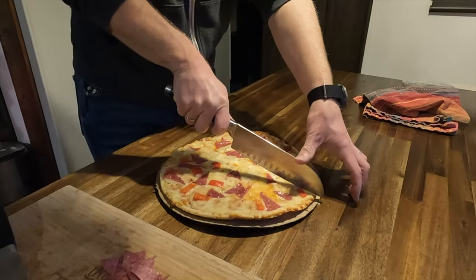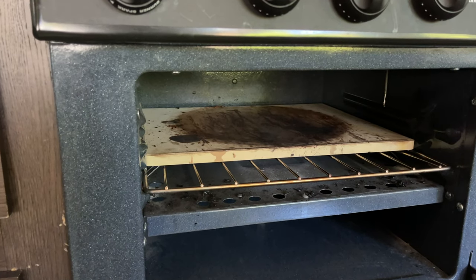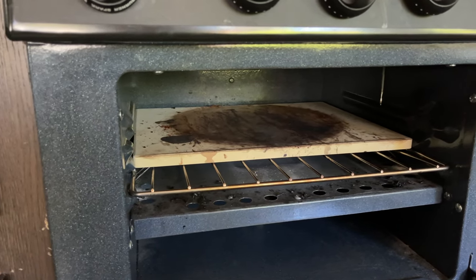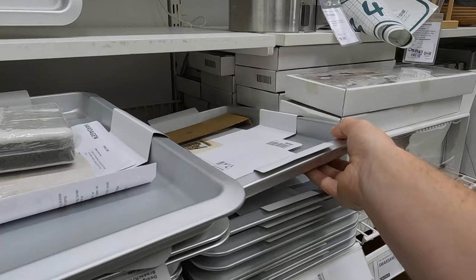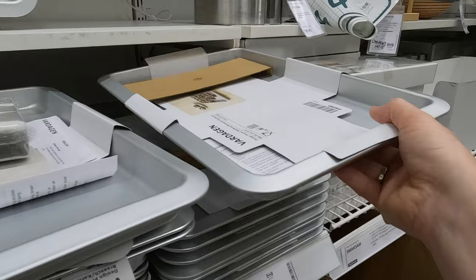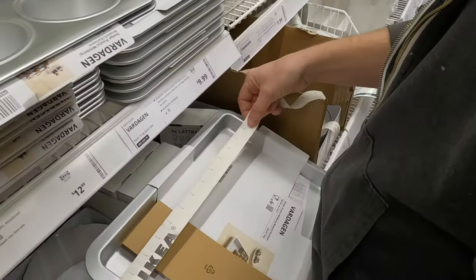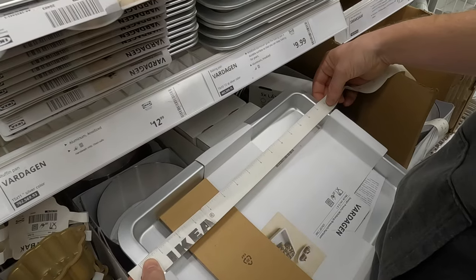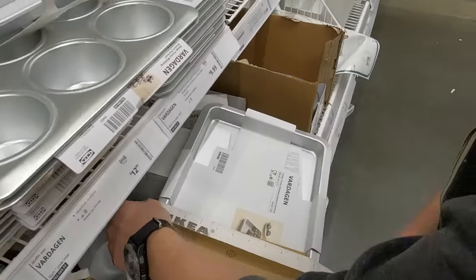RV ovens are notorious for being small, but we use ours all the time — from casseroles to pizza, we've made it work. A pizza stone left permanently in place really helps spread the heat out from a single burner throughout the entire space, no matter what kind of food you're cooking. A corridor cooking sheet will just squeak into many RV ovens — use that tape measure. The IKEA sheets are thick, which means better heat dissipation and the pan won't warp or ripple like thinner pans.